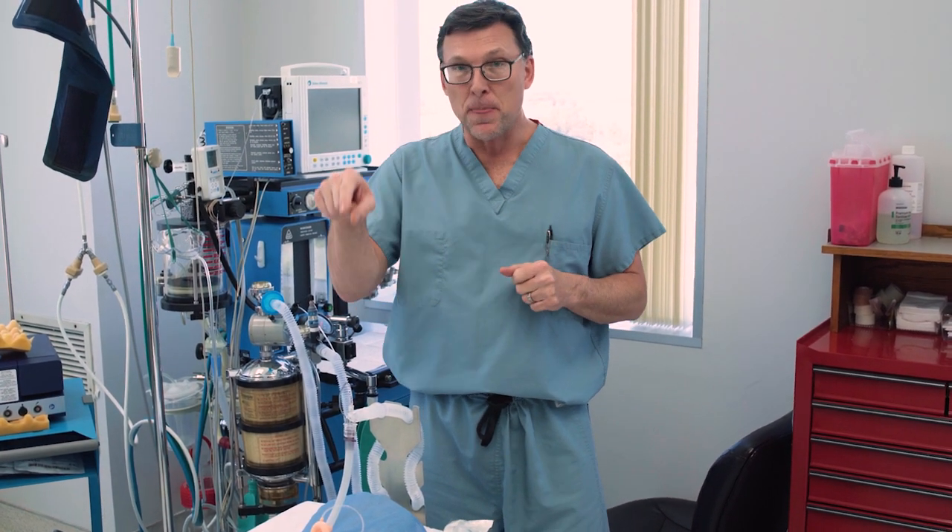And the anesthesia gas is what keeps you asleep for the rest of the case. So it's IV medicine that puts you to sleep, and anesthesia gas that keeps you asleep. You cannot wake up during the middle of the surgery — no matter what you see in the movie theaters or on the news or TV — you're asleep the whole time until we are done.